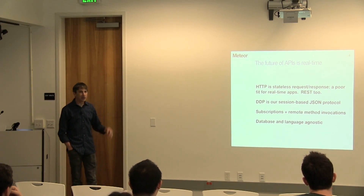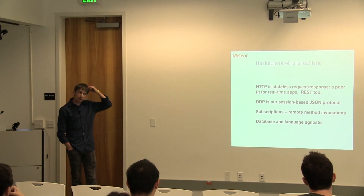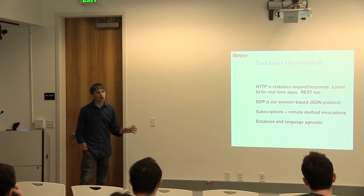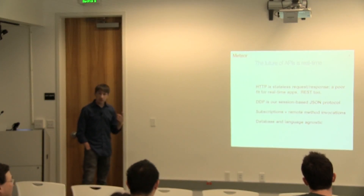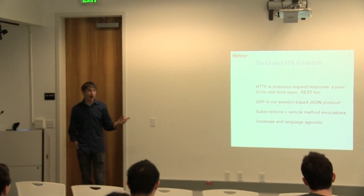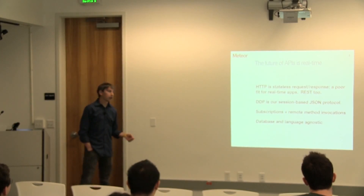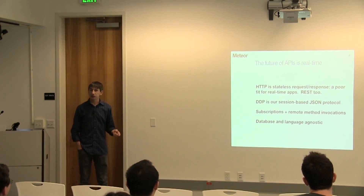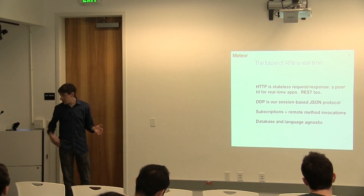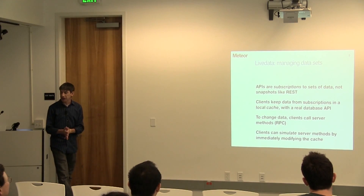So we've written a protocol called DDP — something we have a working version of and are trying to really clean up. That's a clear way for a client and server to communicate. The gist is clients get to do two things with data: they can subscribe to data from the server — they can say 'I want a list of whatever' and that list changes over time — and they can ask the server to do things, so remote method invocation. That has nothing to do with JavaScript really; it's just how people are going to communicate over the wire.